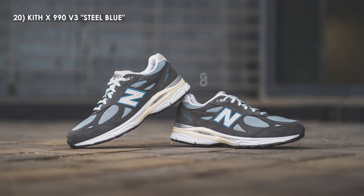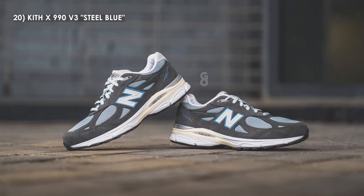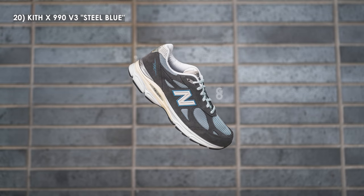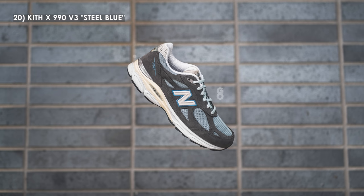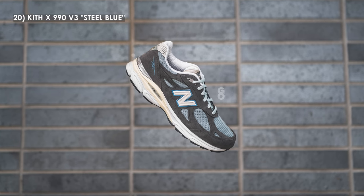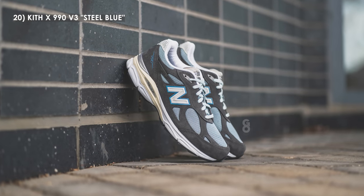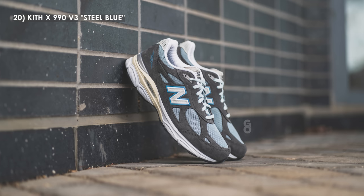Kicking off the list at number 20, we have the Kith 990 V3 in the steel blue colorway. Steel blue and Kith are pretty much synonymous now, so when they dropped this pair it was a definite must-have. This came to most people unexpectedly — this was probably my biggest L of the year because I didn't get early access on the Kith app and ended up paying resale. But I think it's definitely well worth it. The colorway is just beautiful and works so well on the V3 model.